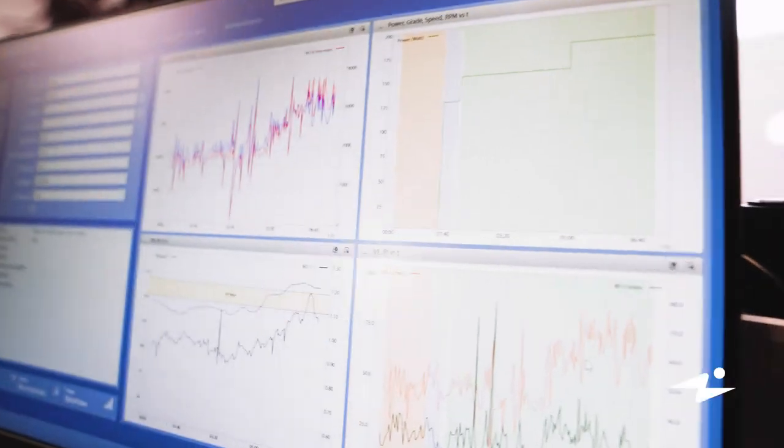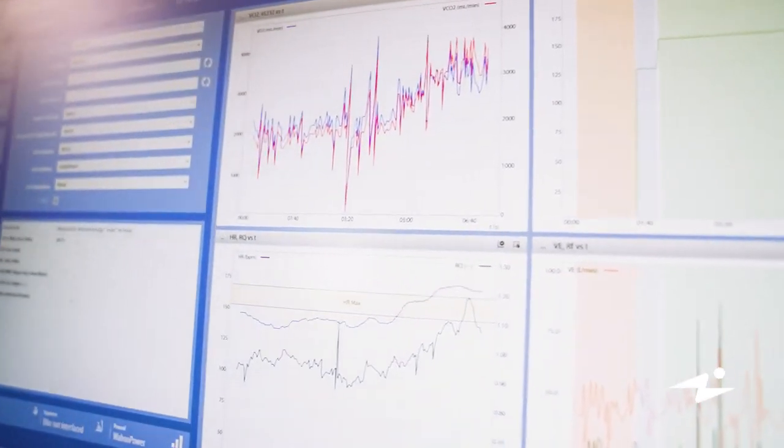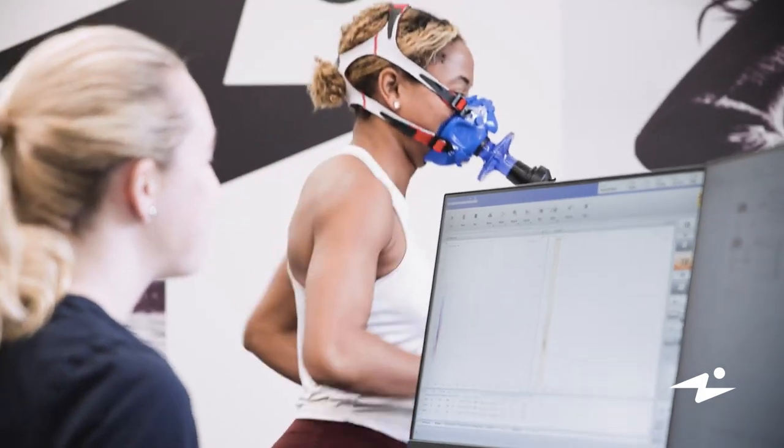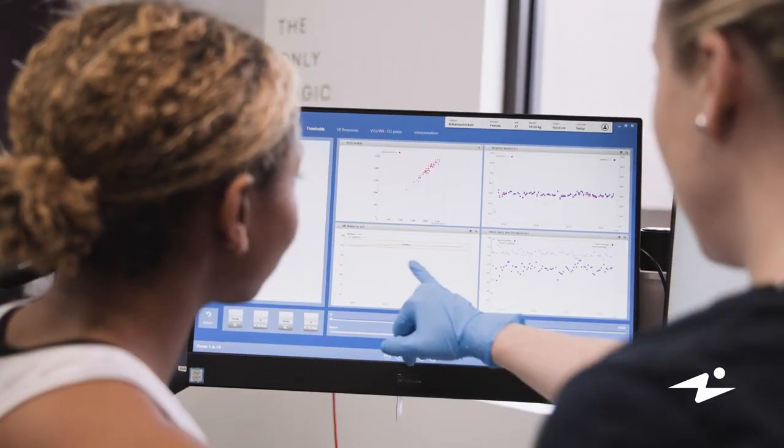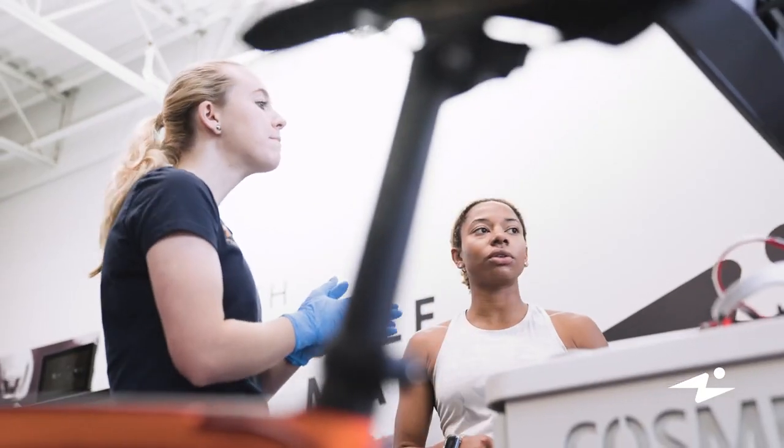Lactate is a byproduct of energy production — we're all producing lactate at all times. As you exercise and exercise intensity increases, lactate starts to accumulate in your body and you're less sufficient at clearing it out. Lactate threshold is the point at which your body is producing more lactate than it can clear out.